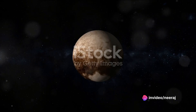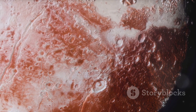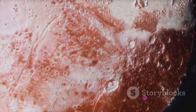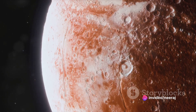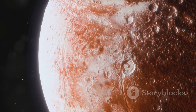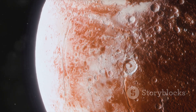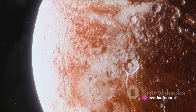But the intrigue doesn't stop there. This isn't your run-of-the-mill steady-state atmosphere. Pluto's atmosphere is a dynamic, ever-changing spectacle. It dances to the rhythm of Pluto's journey around the Sun. When Pluto draws closer to the Sun during its perihelion, the atmosphere expands into a gaseous state. But as it moves away, reaching its aphelion, the gases freeze and fall like snow.